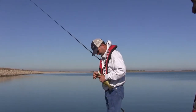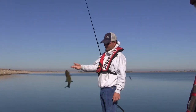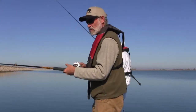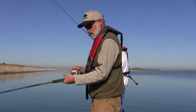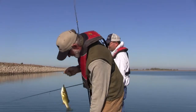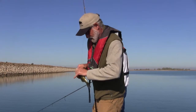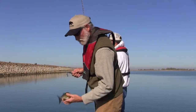Yeah, the action continues. Another smallmouth. Now there's a number of species in here, but so far we've been getting the smallmouth and the wipers. Another fish on — another smallmouth. Would you call that a double? Almost. Almost a double. We're in the lucky seat.